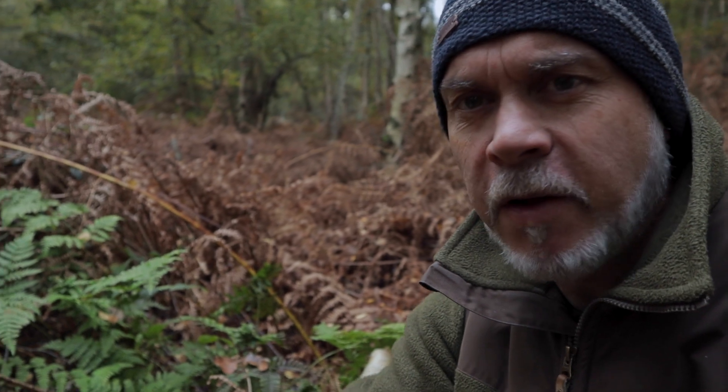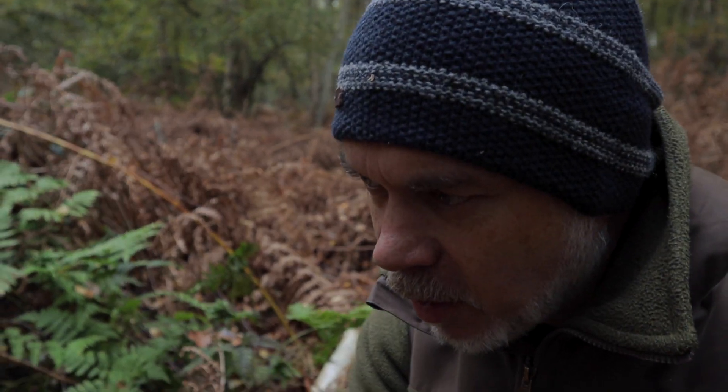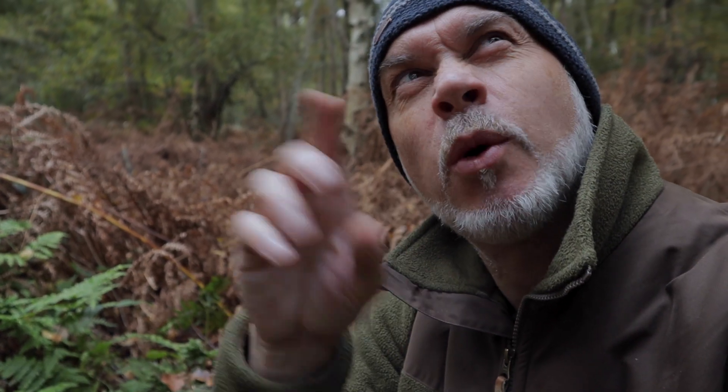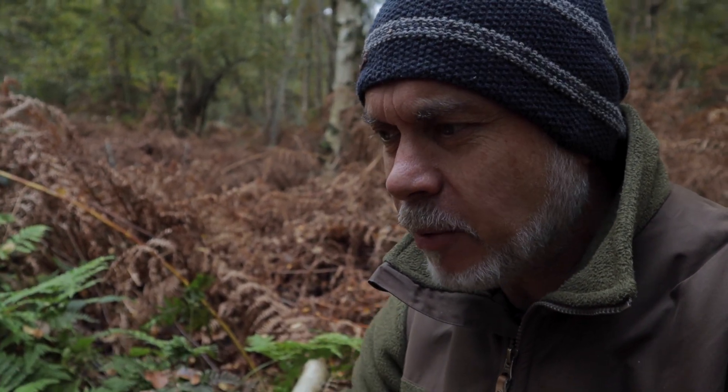Rather than photograph those toadstools up there, I've found a much better example down here — it's a much better composition. I'm going to switch to this one and set the camera up now. It looks lovely, it's coming out the side of the rotten log and I think overall it's a much better composition. I'll abandon the first one because they're quite rotten — they've been eaten quite a lot and I can't get the distance from the background so it looks a bit messy.